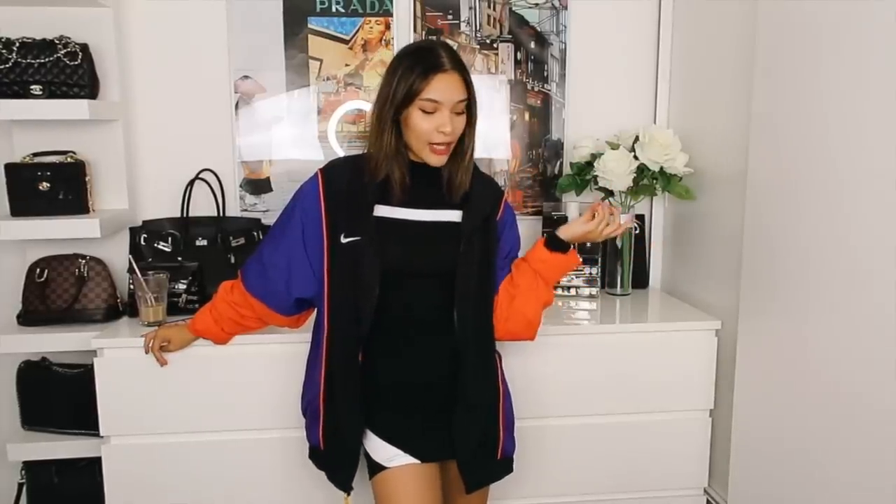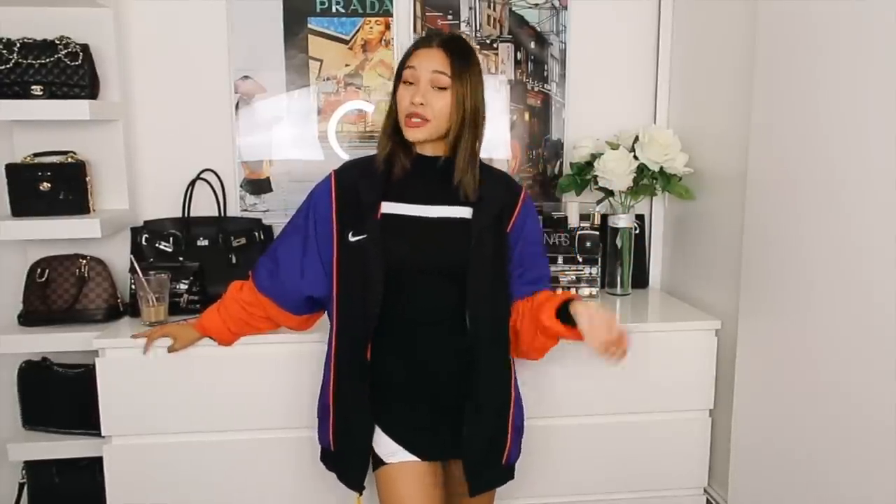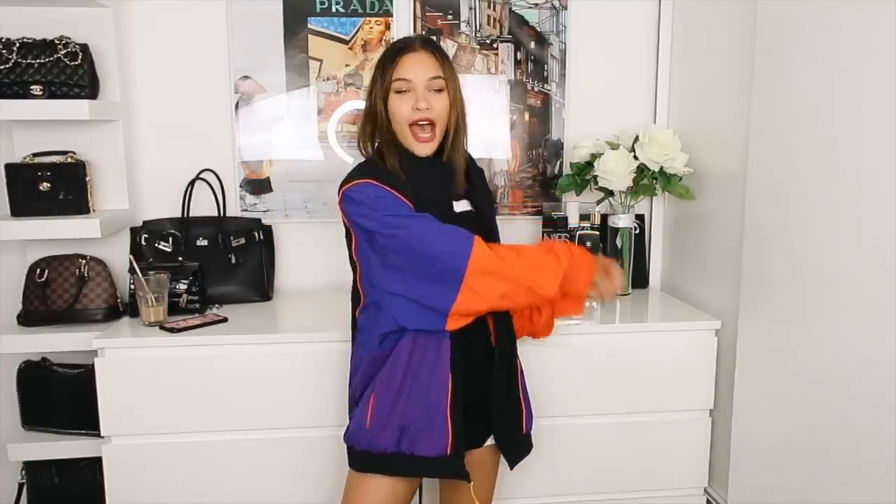That is everything I picked up from Zara! Let me know in the comments what you think I should keep and what needs to go. If you enjoyed this one then make sure you give it a thumbs up and subscribe if you haven't already. Turn on my notifications so you don't miss a video — I love you guys so much and I'll see you tomorrow!